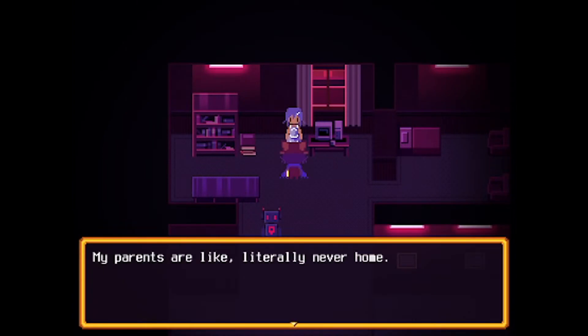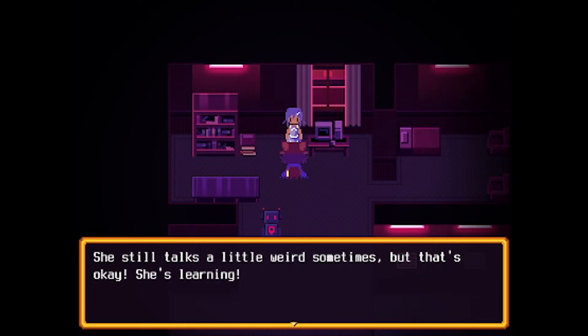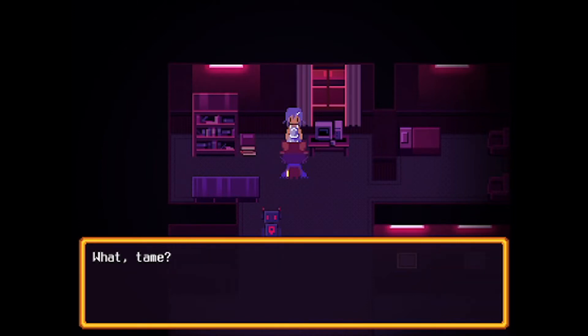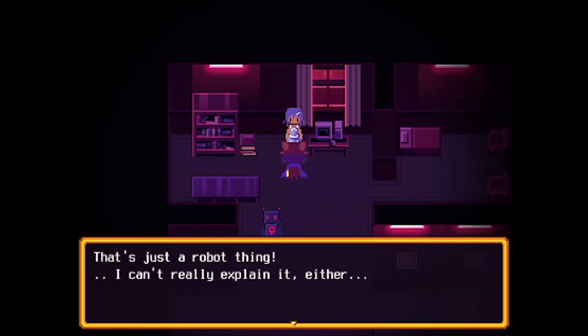My parents are literally never home, but I don't mind. I'm used to it. Besides, I got the Model CWT, second gen, unit 4E here to keep me company now. She still talks a little weird sometimes, but that's okay. She's learning. If I work real hard, she might even be tamed someday. Keep hearing that word. Tame? Nobody's told me what it means yet. That's just a robot thing. Can't really explain it either.